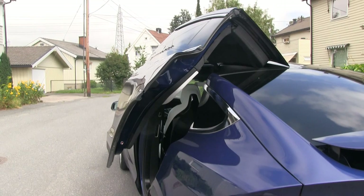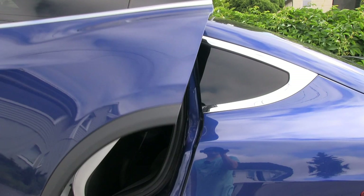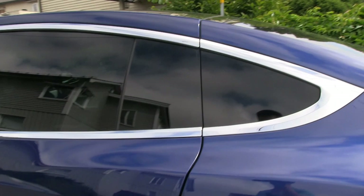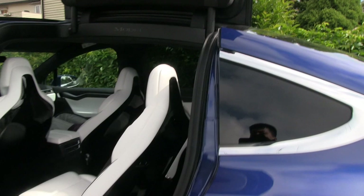Let me show you when I close the door. You can see it seems to be very much to the back here, but then it magically goes into place. But sometimes, maybe if I'm on a slope, it has too much weight towards the back and rubs against this part.